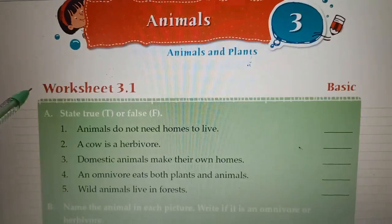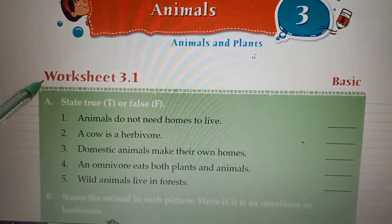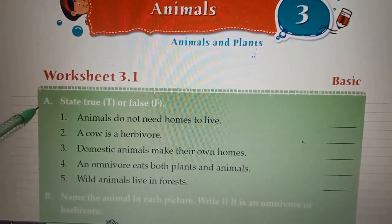Did you like the animation video of omnivorous animals? Now let's do workbook worksheet 3.1, page number 13. State true or false.